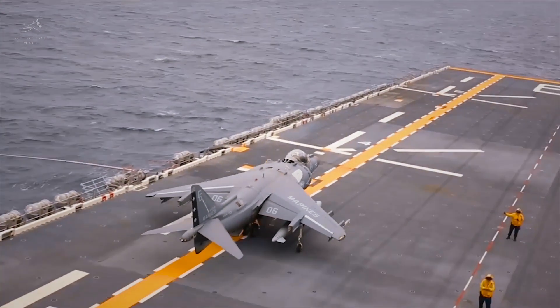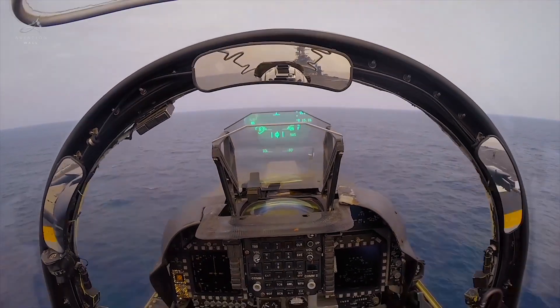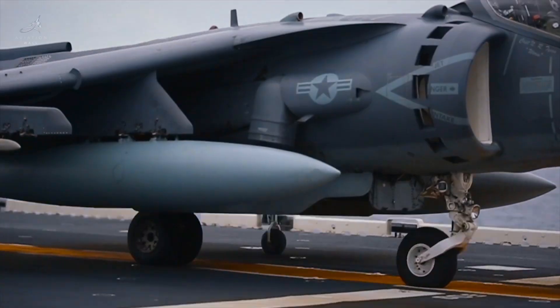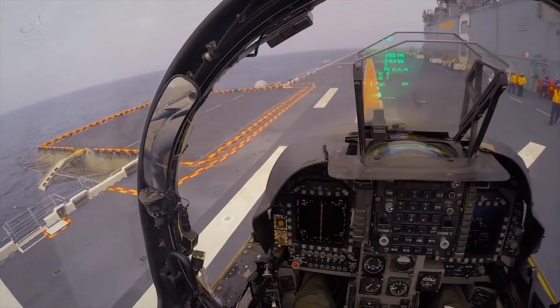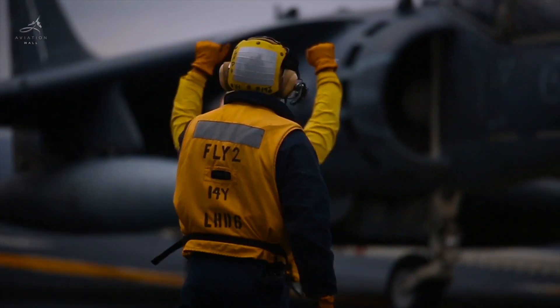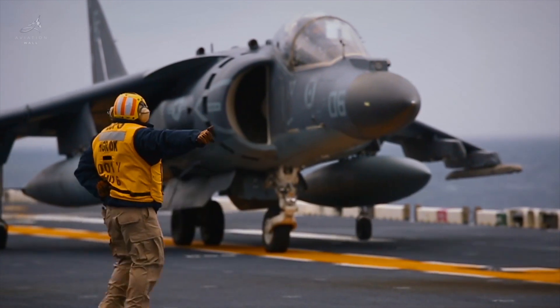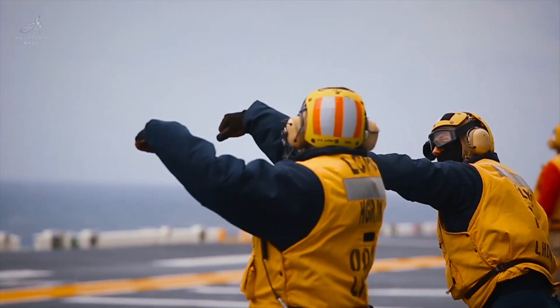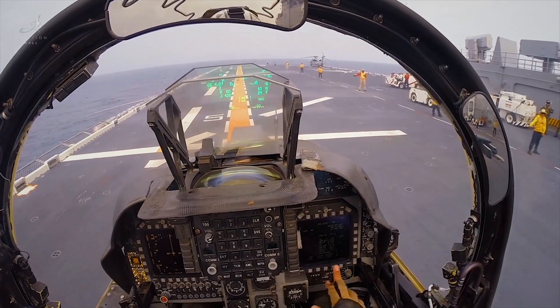For 46 years, the Harrier dominated the battlefield. It saw action in conflicts across the world, proving its value in close air support, reconnaissance, and naval defense. From the Falklands War to Iraq and Afghanistan, it became a symbol of adaptability and strength.